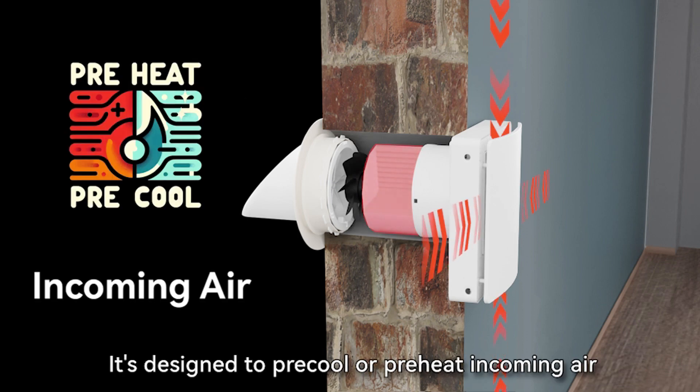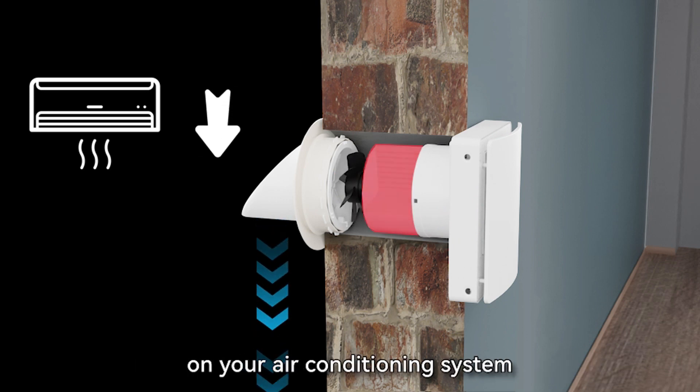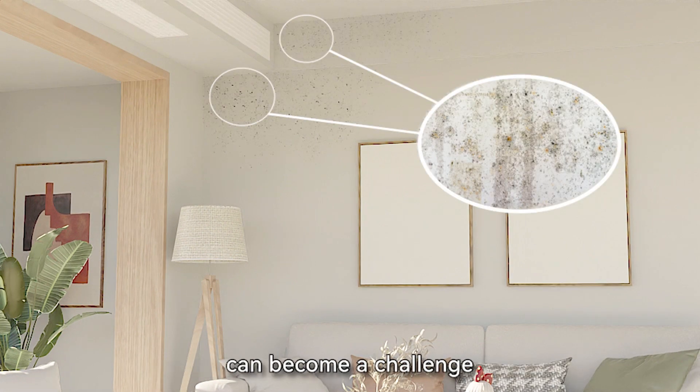It's designed to pre-cool or preheat incoming air, enhancing indoor comfort and reducing the load on your air conditioning system. As our homes become more energy efficient, maintaining optimal humidity levels can become a challenge.